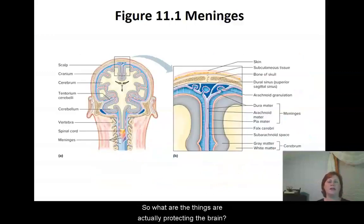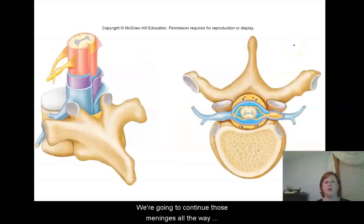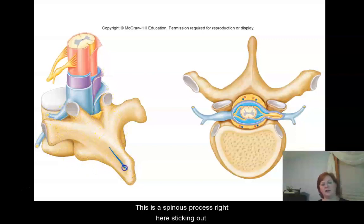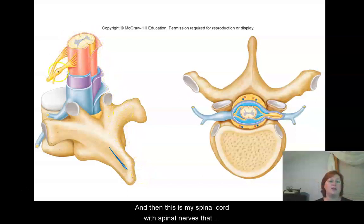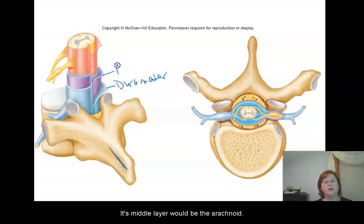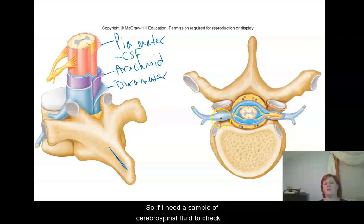So what are the things that are actually protecting the brain? The meninges — the dura mater, the arachnoid, and the pia mater. These meninges continue all the way down around the spinal cord. Here is one vertebra with a spinous process sticking out, which you can feel in the back of your spine. The spinal cord has spinal nerves branching off of it. The outermost layer is the dura mater, the middle layer is the arachnoid, and the deepest layer is the pia mater. Cerebrospinal fluid sits between those two inner layers. If I need a sample of cerebrospinal fluid to check for an infection or something like meningitis, I need to get between those two layers to obtain that sample.